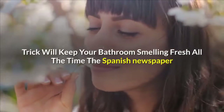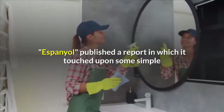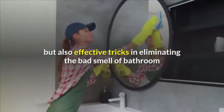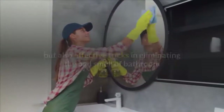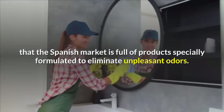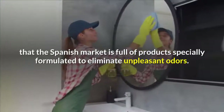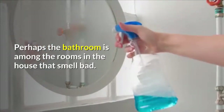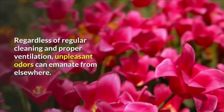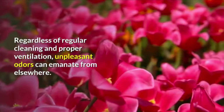This trick will keep your bathroom smelling fresh all the time. The Spanish newspaper Español published a report touching upon some simple but effective tricks for eliminating the bad smell of bathrooms that could cause inconvenience to family members. The Spanish market is full of products specially formulated to eliminate unpleasant odors. Perhaps the bathroom is among the rooms in the house that smell bad. Regardless of regular cleaning and proper ventilation, unpleasant odors can emanate from elsewhere.